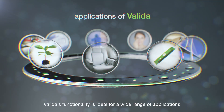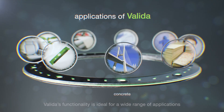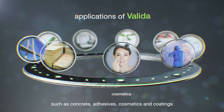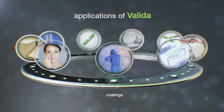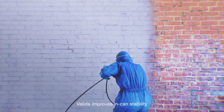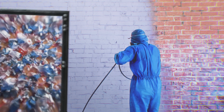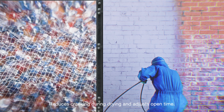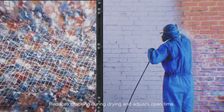Valida's functionality is ideal for a wide range of applications such as concrete, adhesives, cosmetics, and coatings. When used in paint formulations, Valida improves in-can stability, balances sagging and leveling, reduces cracking during drying, and adjusts open time.